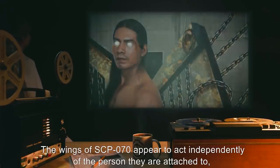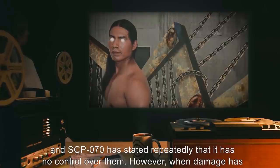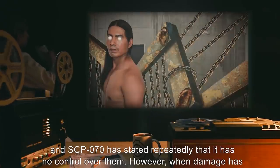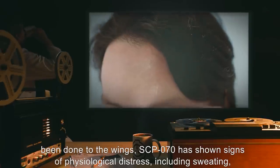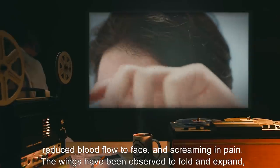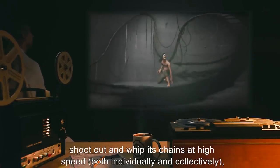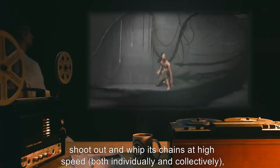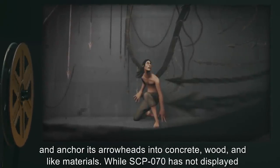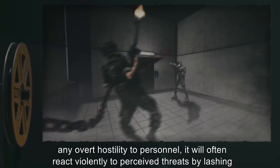SCP-070 appears to have no other anomalous properties besides these wings. The wings of SCP-070 appear to act independently of the person they are attached to, and SCP-070 has stated repeatedly that it has no control over them. However, when damage has been done to the wings, SCP-070 has shown signs of physiological distress including sweating, reduced blood flow to face, and screaming in pain. The wings have been observed to fold and expand, shoot out, and whip their chains at high speed, both individually and collectively, and anchor their arrowheads into concrete, wood, and like materials.